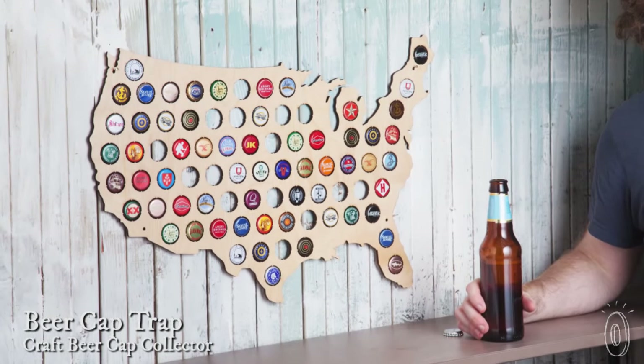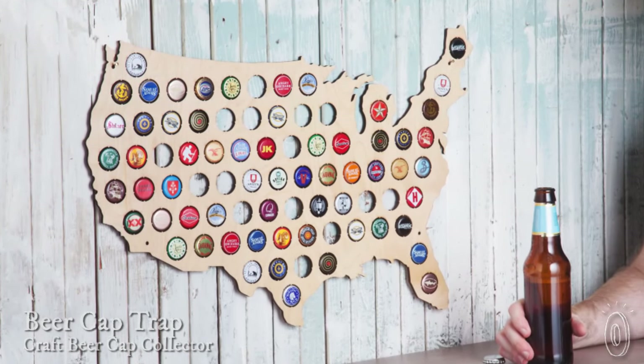Did you know that there are over 3,000 breweries in the U.S. now? And here's a way to keep track of all the ones that you've been to. This is the Beer Cap Trap, and it's made in the U.S. from laser-cut Baltic birch plywood.